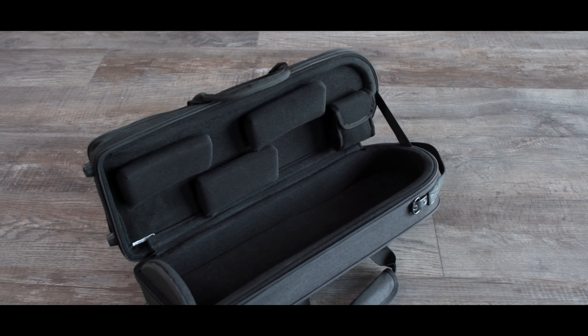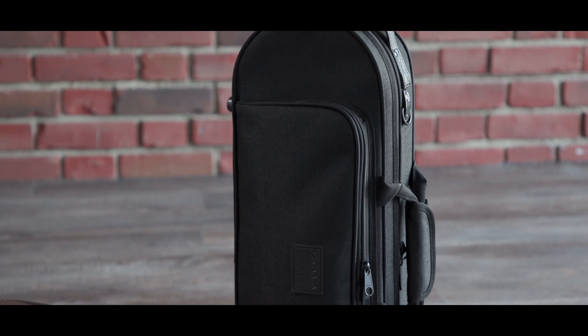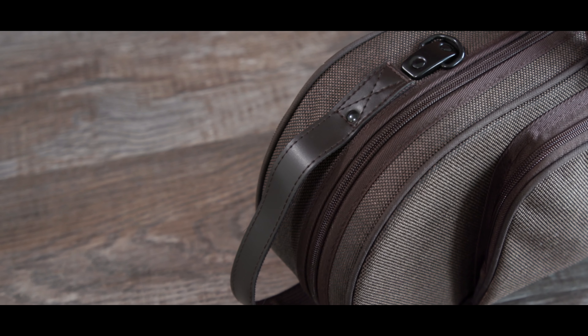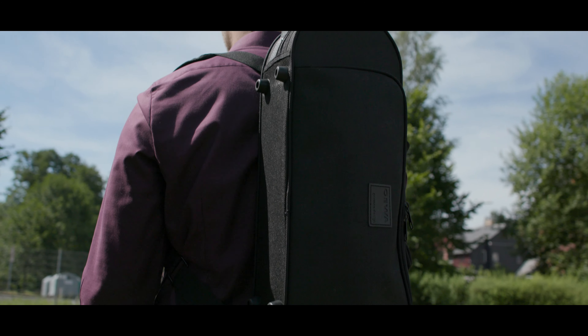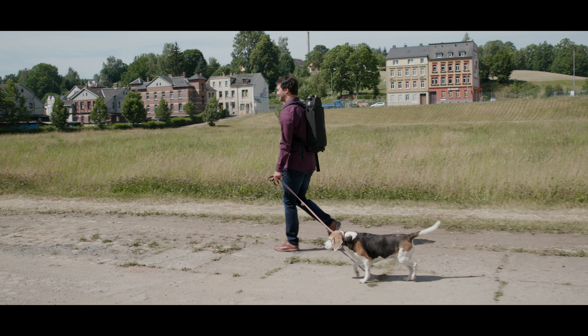The padded handle straps are connected with a removable fabric to ensure optimum carrying in the hand. A leather loop is attached to the side of the case so that it can also be carried comfortably vertically. The case is equipped with two removable padded backpack straps, which can also be used as a shoulder strap.